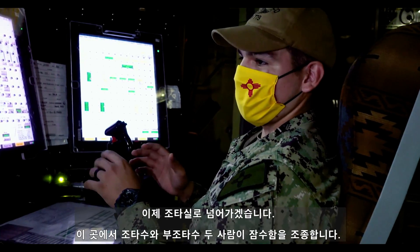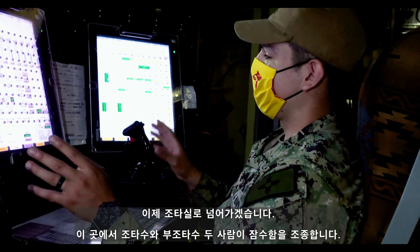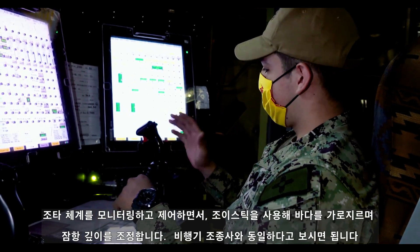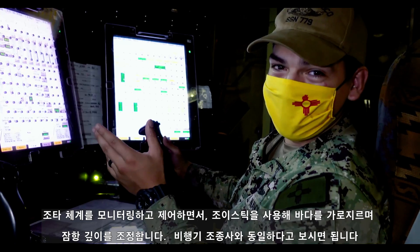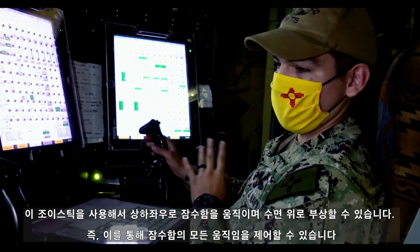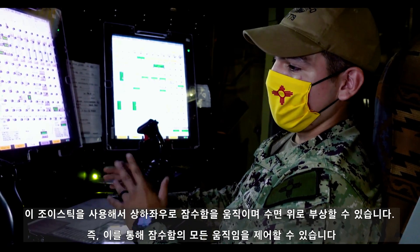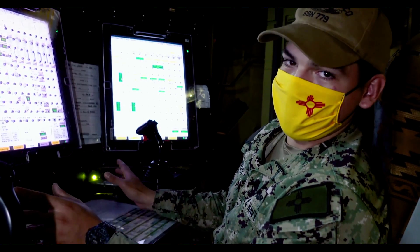After Fire Control, now I'm bringing you to Ship's Control. Ship's Control consists of a pilot and co-pilot who monitor and control all the ship's systems as well as changing depth. When we're traversing the ocean, they use a joystick — similar to how a plane would — to go left, right, up, and down. This is basically where the magic happens on the submarine; this is where we control everything.